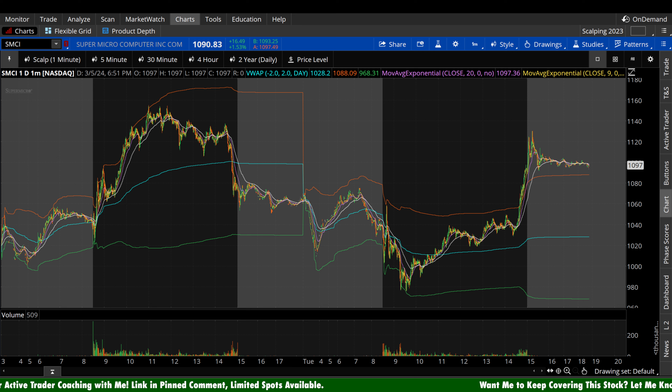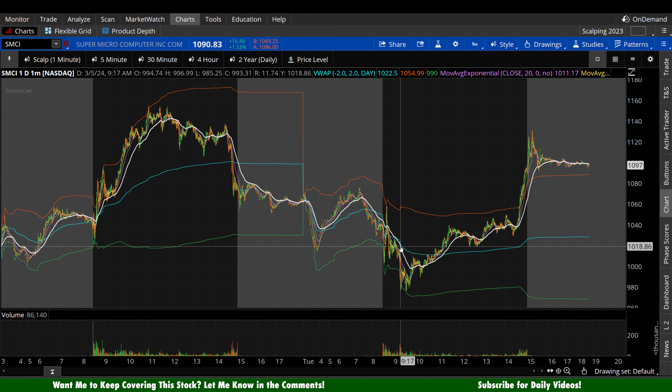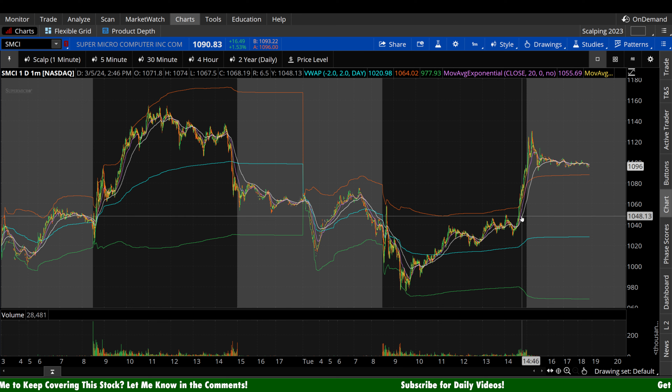Welcome back to Wrench Capital Charts. Today we're taking a look at Super Micro Computer Stock, ticker symbol SMCI, on a variety of time frames in anticipation of the next trading day, Wednesday, March 6th. Kind of a wild ride for SMCI stock today — down something like 9% at one point this morning, finishing the day up 1.53%, up $16.49 a share.